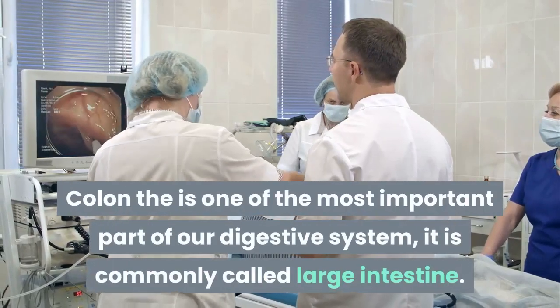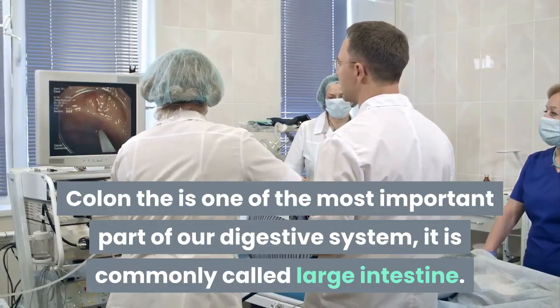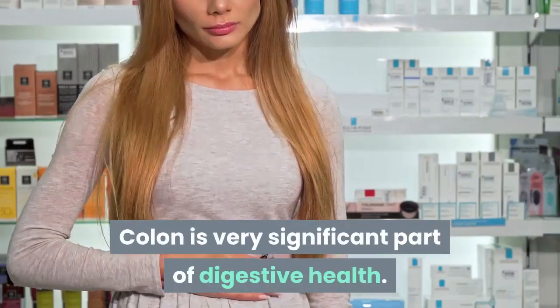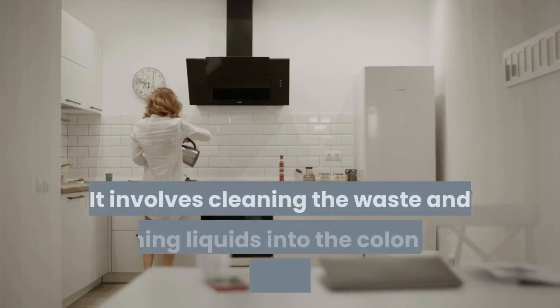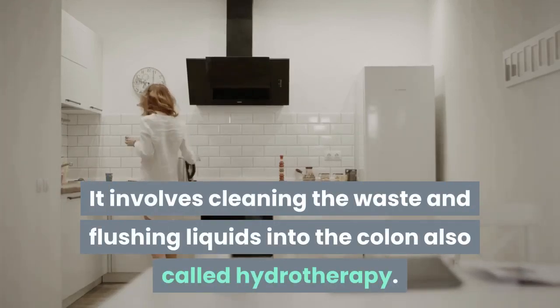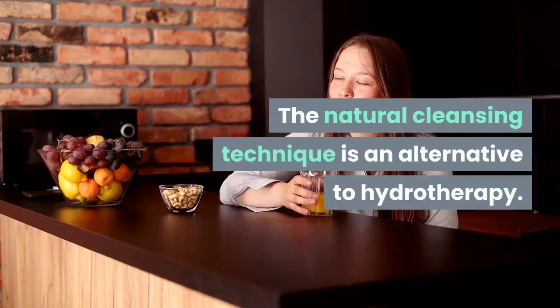The colon is one of the most important parts of our digestive system, it is commonly called the large intestine. Colon is a very significant part of digestive health. Colon cleansing is a process of detoxifying the body to improve digestive health. It involves cleaning the waste and flushing liquids into the colon, also called hydrotherapy. The natural cleansing technique is an alternative to hydrotherapy.